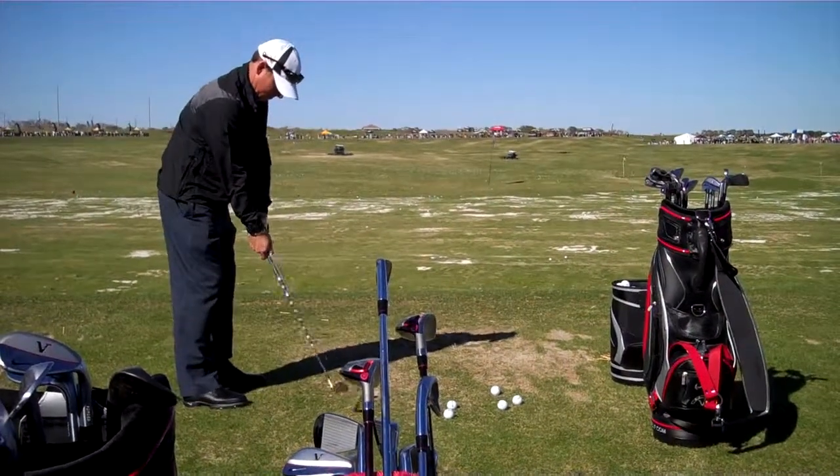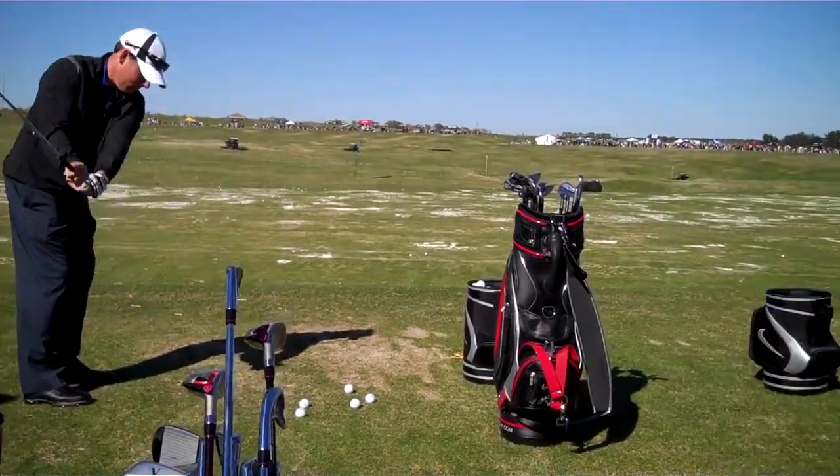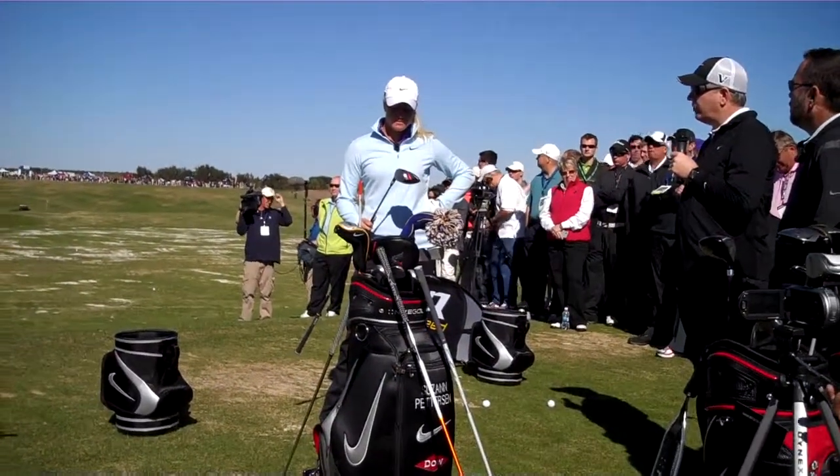Along with the other new product, Suzanne is using the VR Str8-Fit. And she's starting to compete at the Tour Championship.